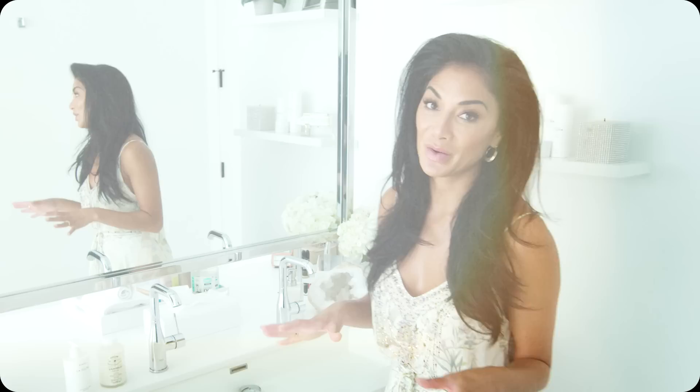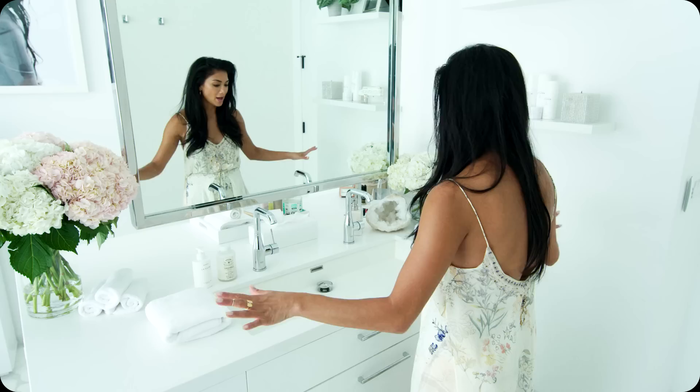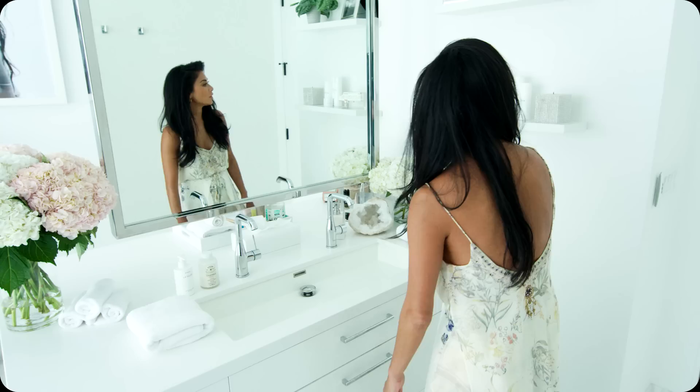When I designed this bathroom, it was really important for me to have a double-sided mirror. So on this side, I can do my skincare, wash my face, and have a lot of storage because I have a lot of stuff.